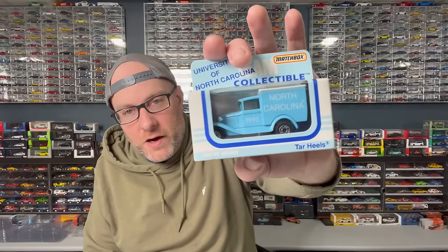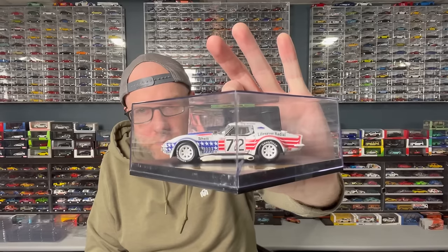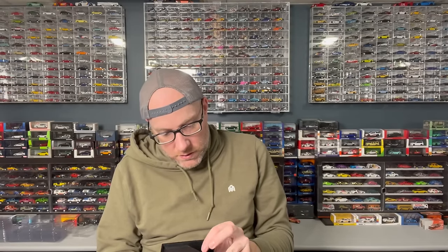Jay also sent me some weird stuff as usual. We got a University of North Carolina Team Collectible Tar Heels Matchbox in a box — odd stuff. And then we've got a pretty cool 1:43 scale — I believe it's 1:43 — Corvette Le Mans 1972. This thing is pretty awesome looking, very cool. I've already got one of these Corvettes he sent me before — it's a very similar one. This one is still sealed with what appears to be original tape. We're going to open it, pop it off the base, and check it out.